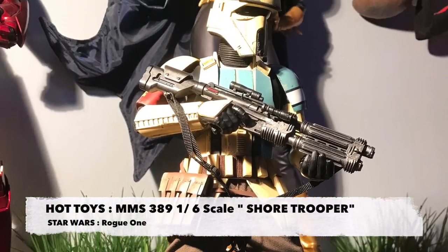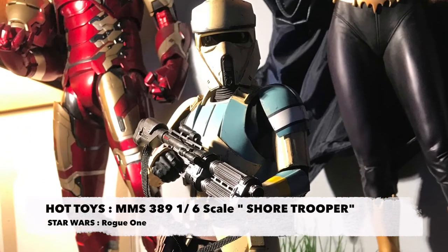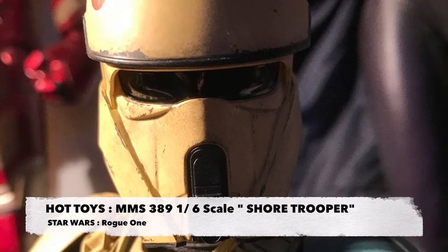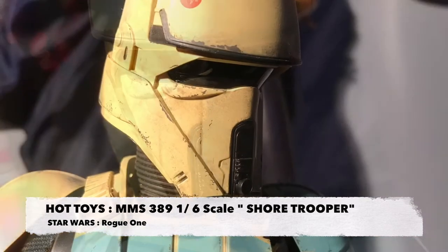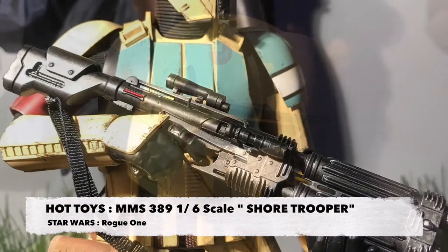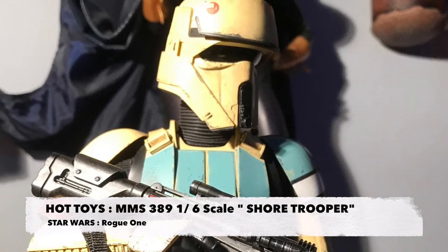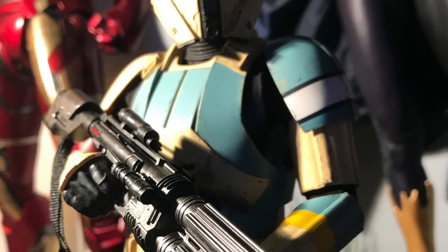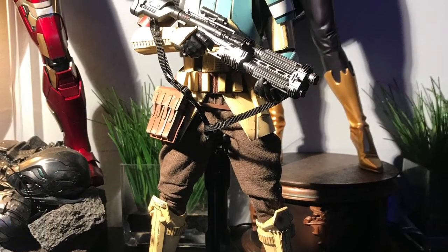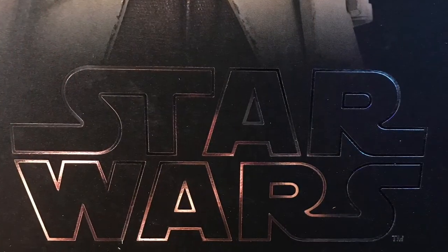I just got to thank the wonderful folks over at Sideshow Collectibles for sending this wonderful piece over for review. I just wanted to remind you of the day that we're celebrating — for those men and women who made the ultimate sacrifice to ensure that this great nation does not perish from the earth. Thank you for your service and sacrifice, and you will always be remembered as the heroes that you are. That's my official review of the Hot Toys Movie Masterpiece 389 1/6 scale version of the Imperial Shore Trooper. I thank you for tuning in and I'll see you on the next AGR's Pop Culture Reviews.